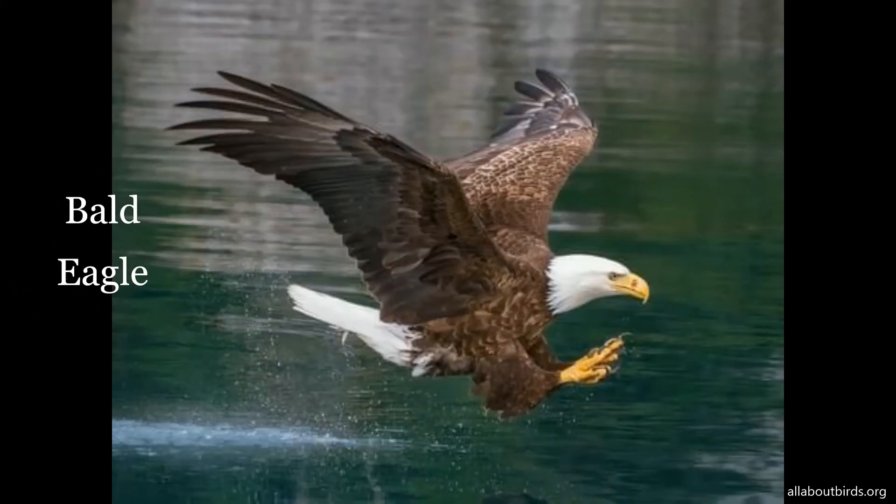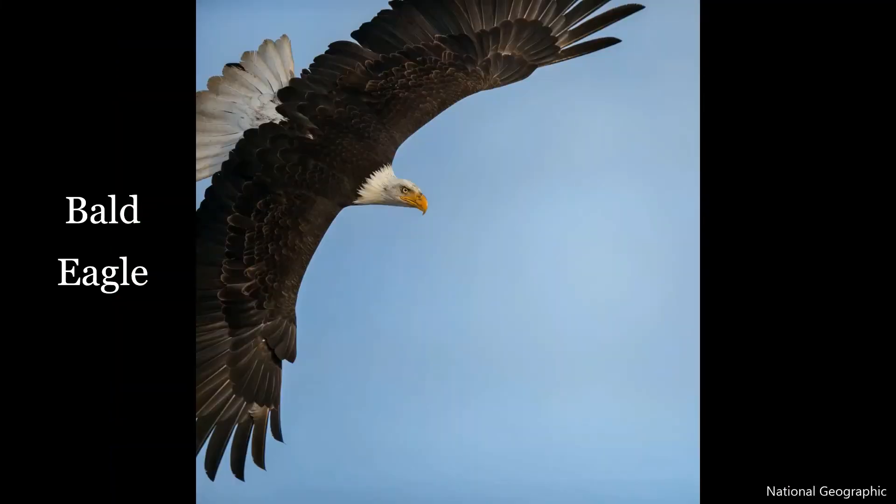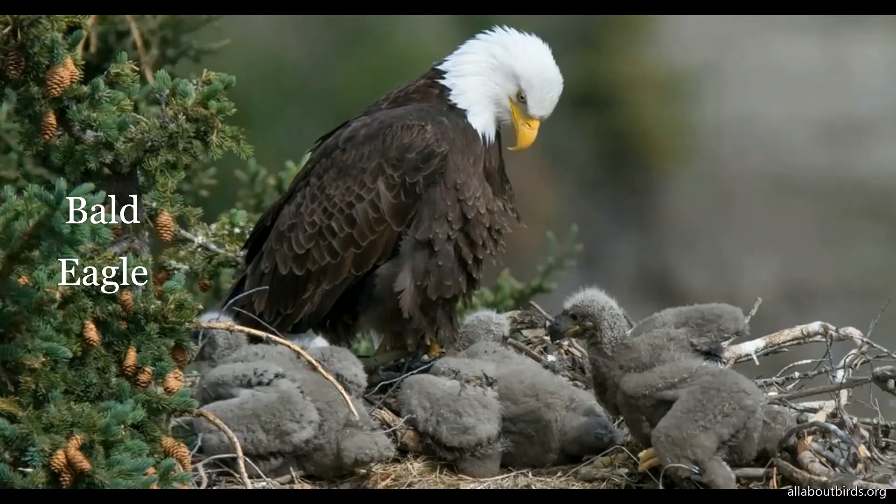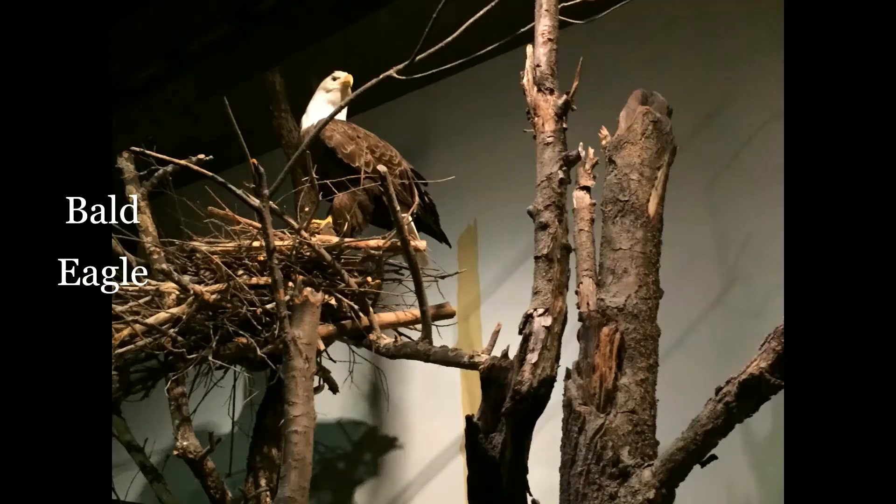The largest bird here in Maine, the bald eagle, has a wingspan about seven feet long. The bald eagle is quite a success story. Forty or fifty years ago they were pretty well gone — they were almost extinct. And today here in Maine we have over 700 pairs of nesting bald eagles.